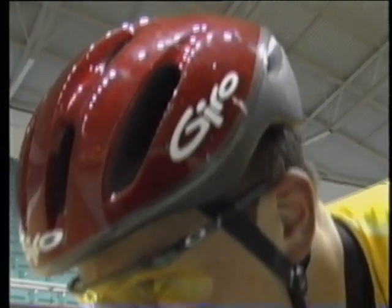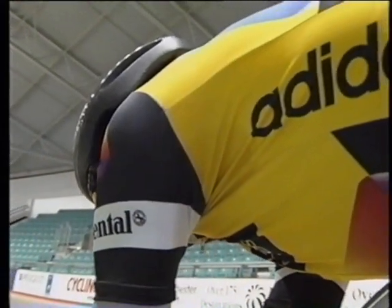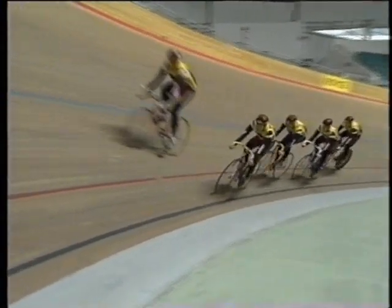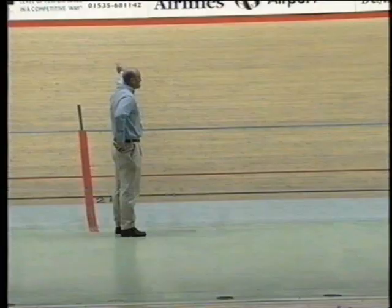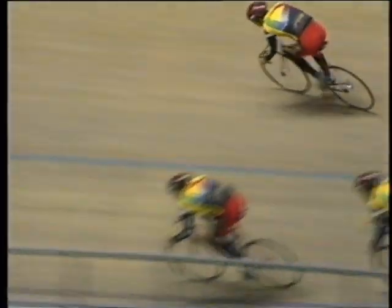Which is why they wear streamlined helmets and snug-fitting clothes, and why they ride in a position which cuts through the air efficiently. But why do they ride so close to each other, and why do they take turns riding at the front?